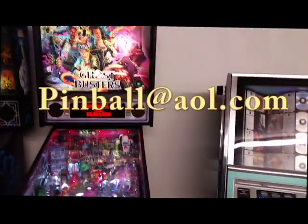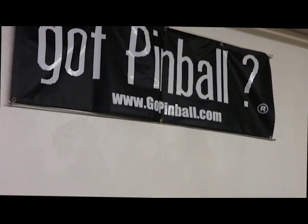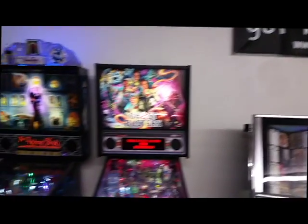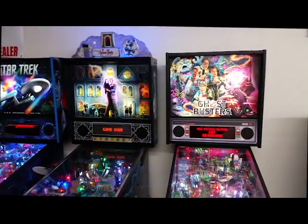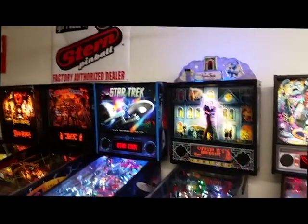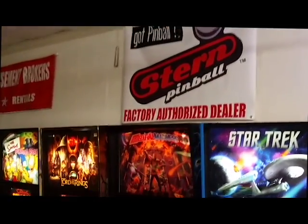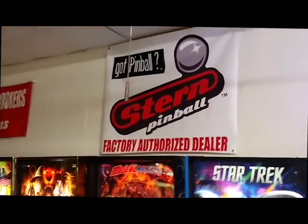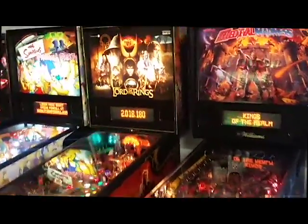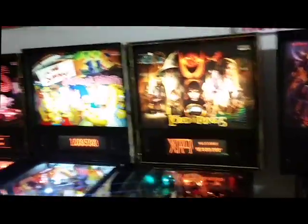Send me an email — pinball at AOL.com. Or go out to our website, gotpinball.com — that's our registered trademark. We're Tampa Bay's local dealer, factory dealer for Stern Pinball. White glove delivery service, in-home service. Come on down and visit us, give us a call. We got a lot of very nice games here. We sell all these new Sterns.